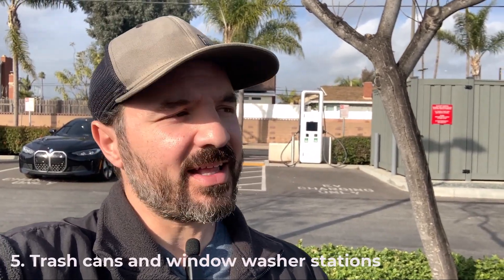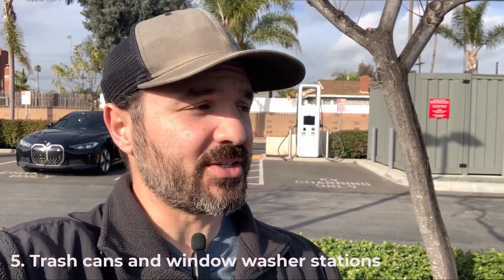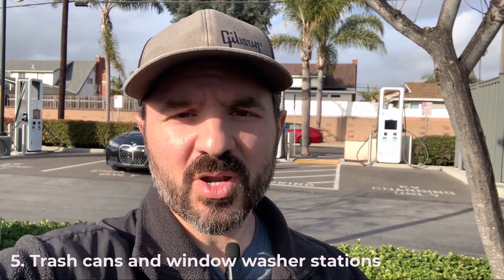Number five — and this is a quick one that should be obvious — Electrify America stations could really use trash cans, because I don't want to litter. And what about window washing stations? At every gas station, or most gas stations, you can clean your windshield, but not at Electrify America.